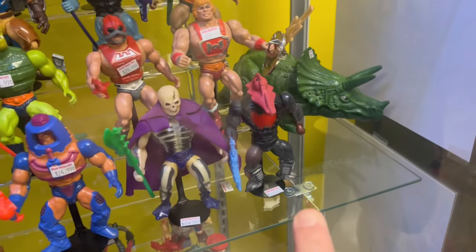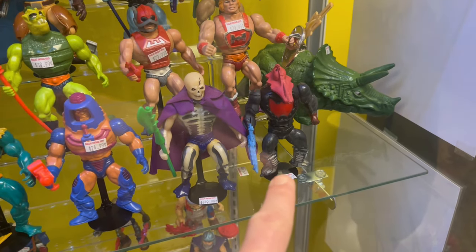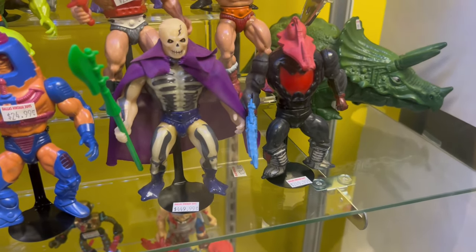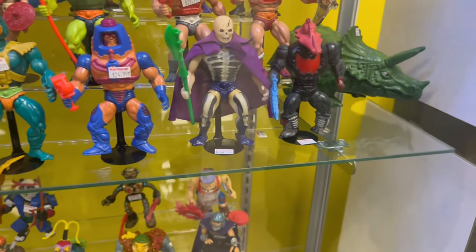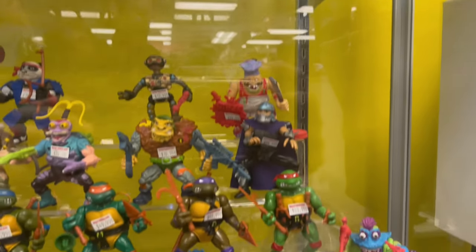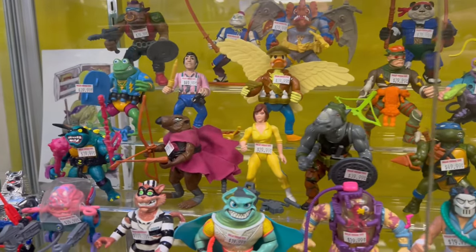He thinks it's a bootleg prototype from Mexico, which is still really cool. I didn't know a whole lot about the Mexico ones, but yeah, they got some crazy ones for sure - they're definitely sought after.